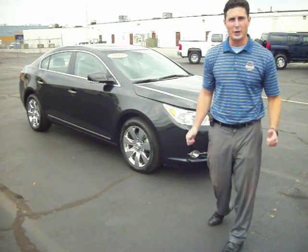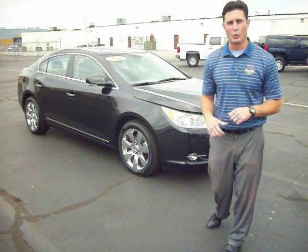Hi folks, my name is Steve Segretti and thank you for watching another virtual tour right here at Gate Chevy World in Mishawaka, Indiana.